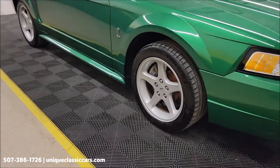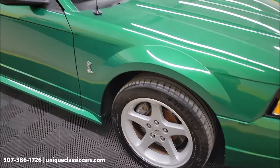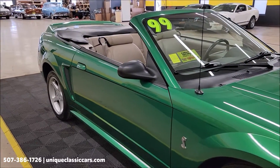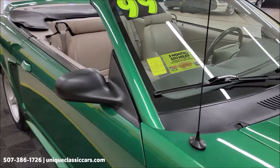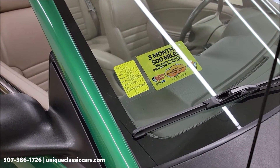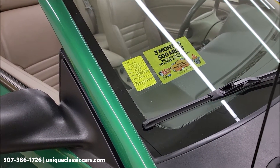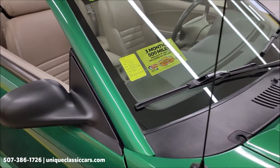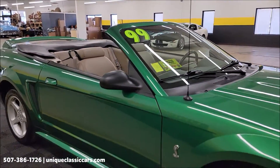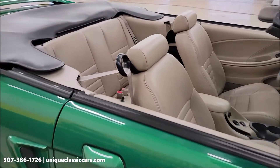I've not noticed anything that's modified on this either. You can see the SVT Cobra wheels with Michelin radials. Another thing to remember: this will come with a three-month, 500-mile warranty protection that will be included, and it may be available for an extension up to ten years of protection.